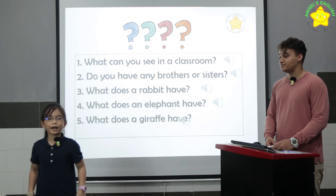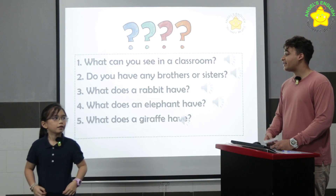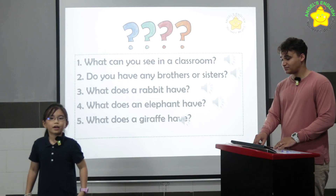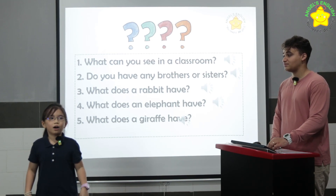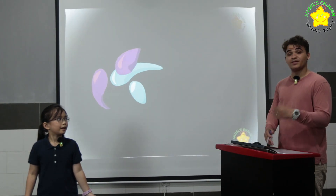What does an elephant have? It has a long trunk and big ears. Good. And what does a giraffe have? It has a long neck and long legs. You did an amazing job, Ada.